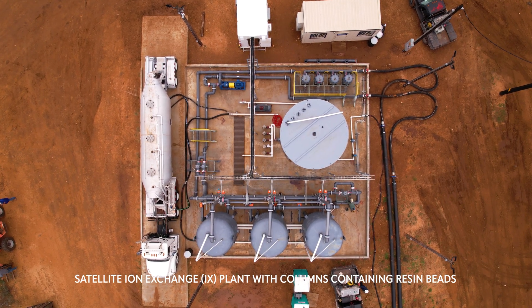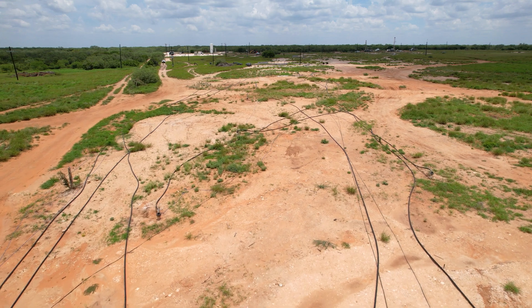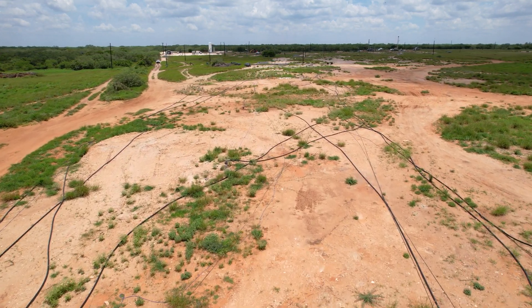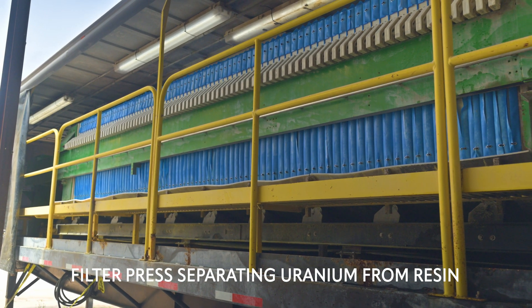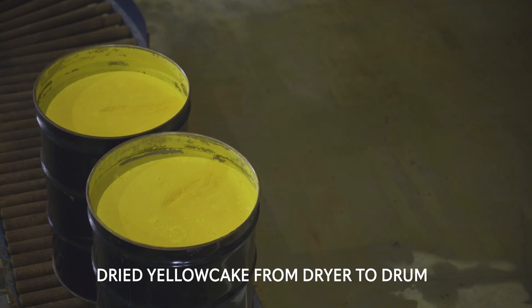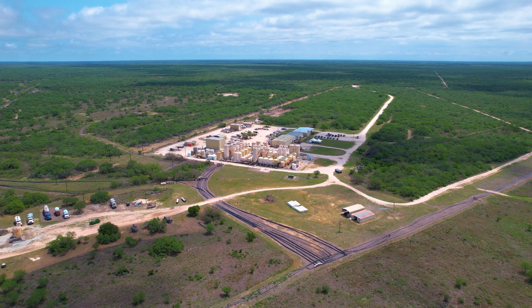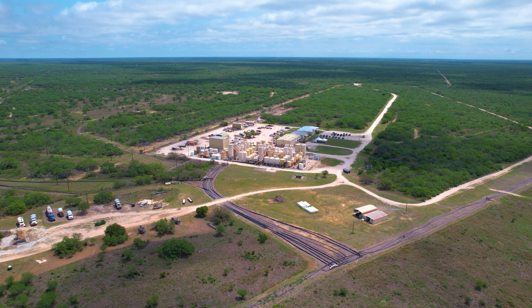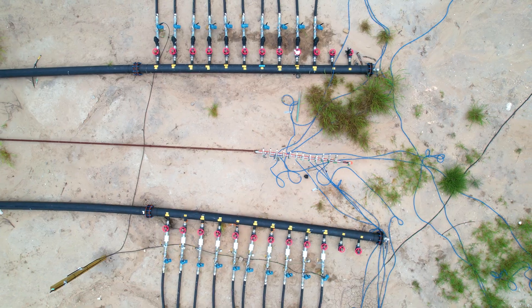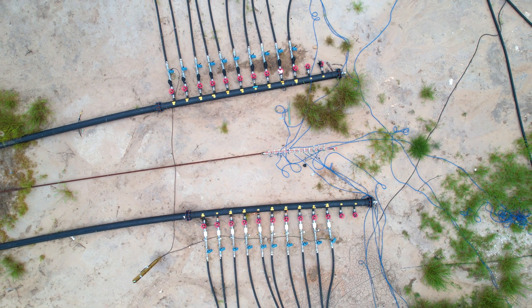The uranium-bearing water is passed through tanks of ion-exchange resin beads. The resin acts like a water softener by removing the uranium from the water, and the water is then returned to the wellfield. The uranium is then separated from the resin, dried, and packaged into 55-gallon drums. The entire process to extract uranium from the processing plant takes approximately 72 hours. The cleaned water is then returned to the wellfield to be used to extract more uranium.